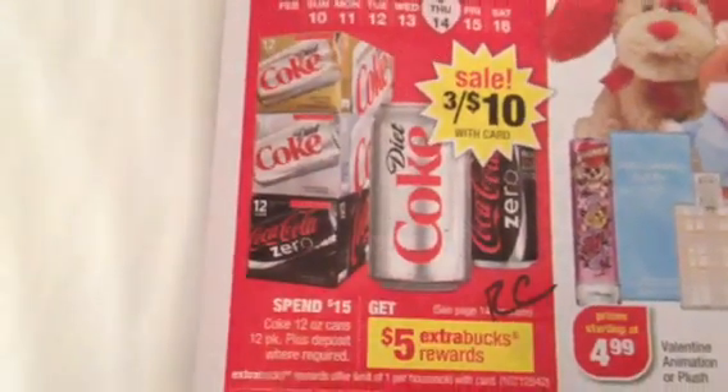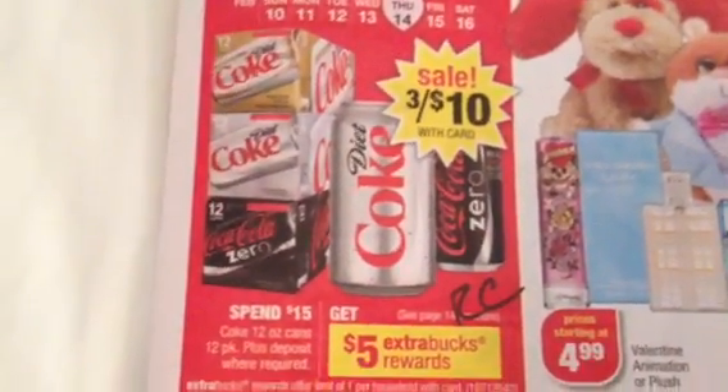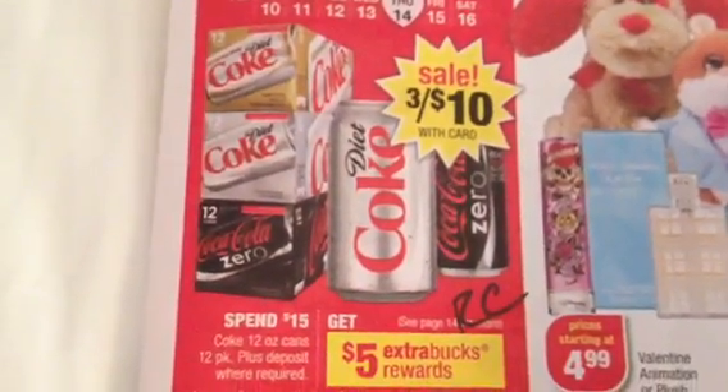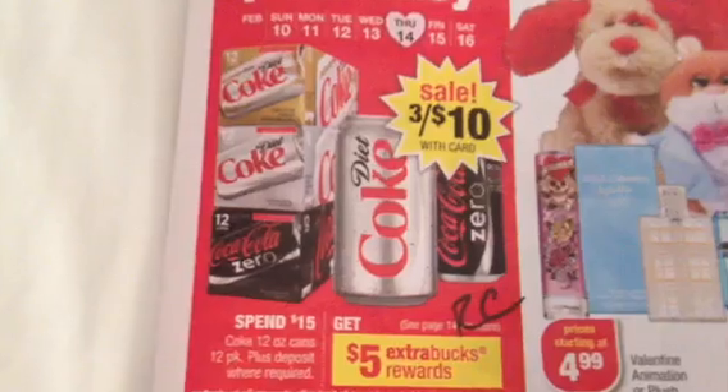If that's something your family purchases anyway — I don't know if there's any coupons for that. We don't drink a whole lot of pop in my house. Well, my husband drinks pop, but we don't drink Coke. However, without manufacturer coupons, you're still going to spend $15 and get back $10. Fantastic.